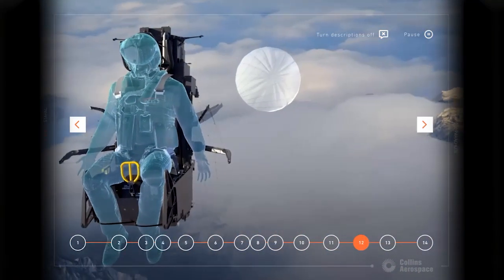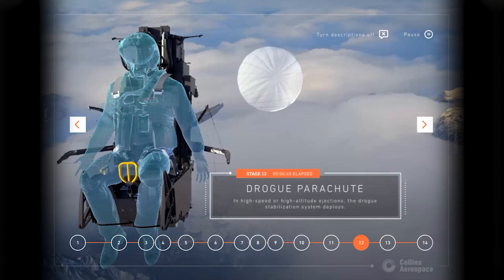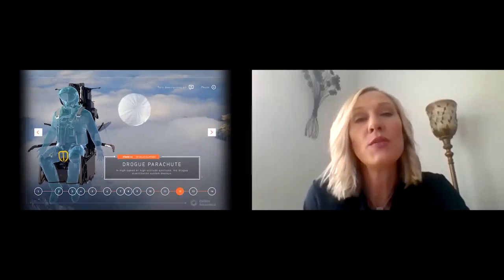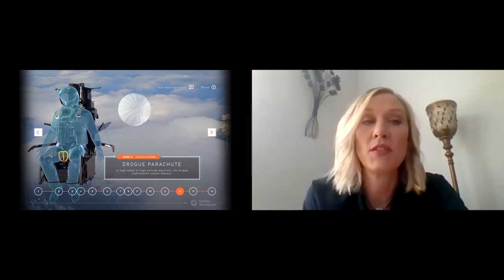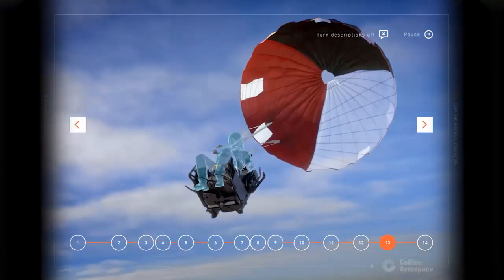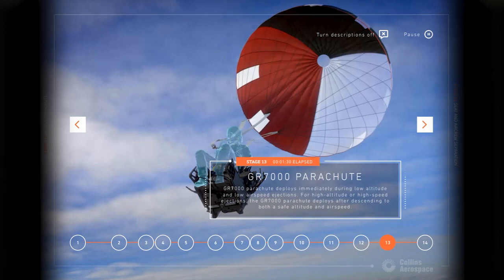The twelfth step of the ejection sequence is the drogue parachute. At higher speeds, the drogue parachute is just as important for seat stability for the pilot and the seat. It is important to deploy the drogue parachute quickly to reduce the speed of the seat and aircrew mass to a safe speed that will allow for pilot parachute deployment. The thirteenth step is the pilot parachute, otherwise known as the GR-7000. At this point, the pilot parachute deploys, giving the pilot improved stability, steering, and drive, allowing for a safer landing and the ability to avoid obstacles on the ground. The parachute is intentionally three colors, allowing the pilot to use it for cover or as a warning signal after they land.